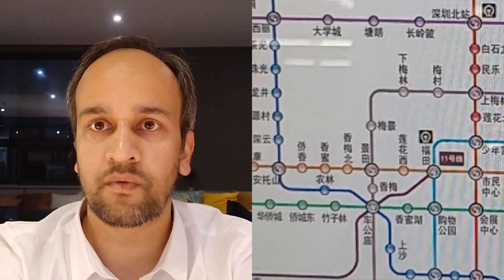Once you reach there you might be shocked to see everything in Chinese only, and you may not be able to figure out where to go and what to do.